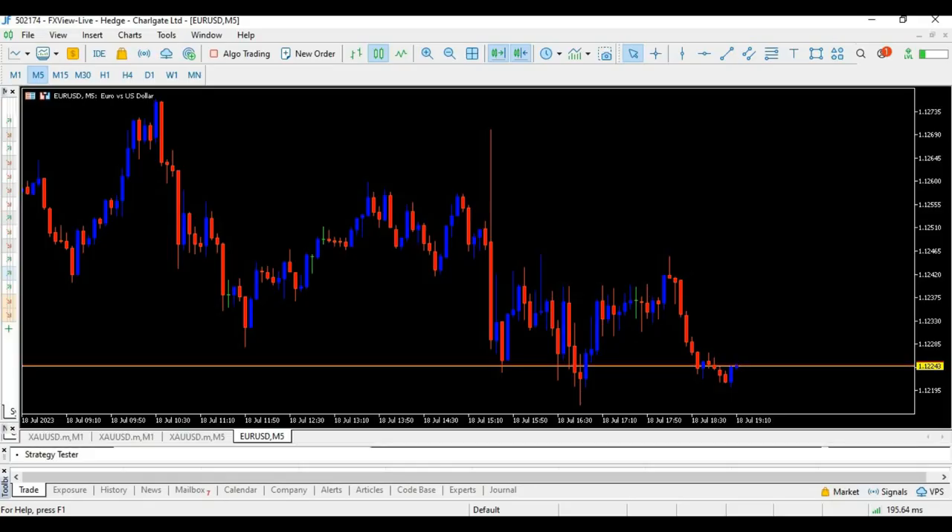Okay traders, there is no forex broker with zero spread. But wait — before you close this video, you might want to see how tight the spreads of this broker are. Let me show you.